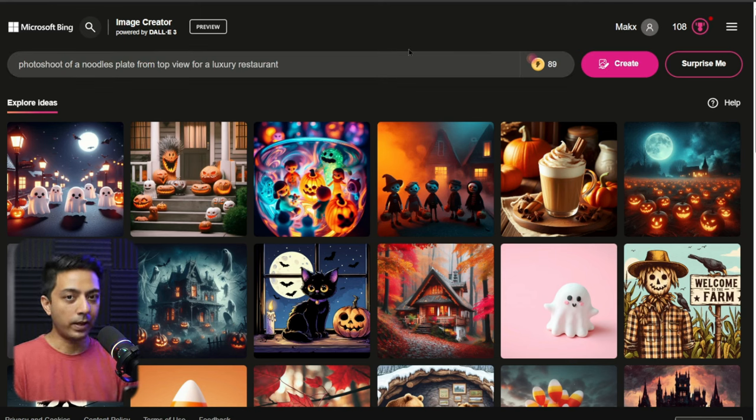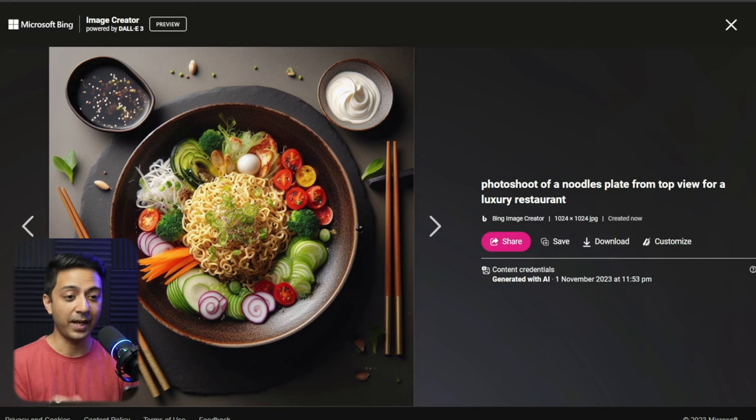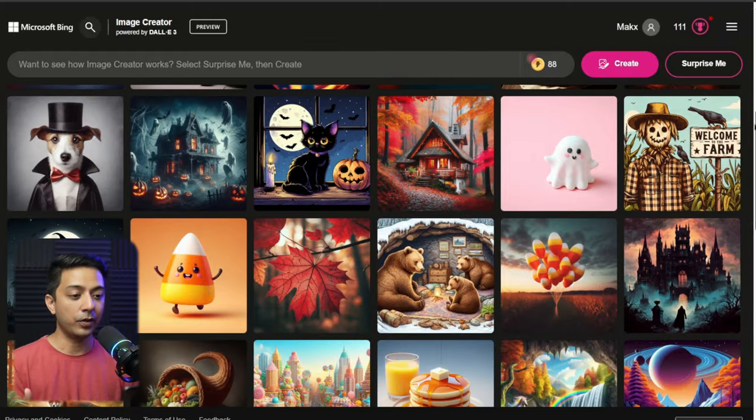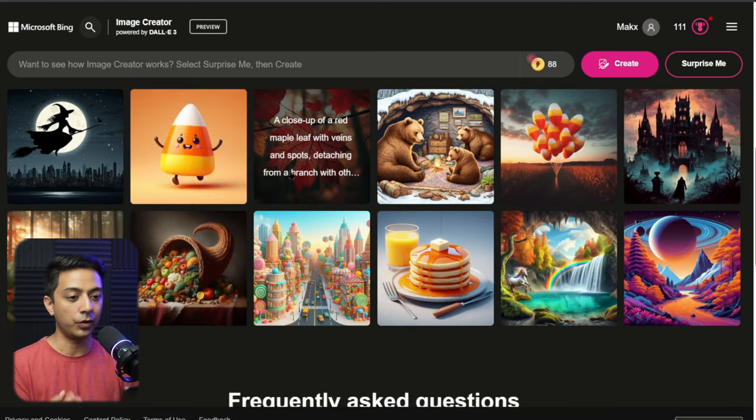Let's try to generate an image. Say I'm building a food blog and need food photography images. I'll enter this prompt: 'A photo shoot of a noodle plate from the top view for a luxury restaurant' — something I could use for a hero section or a specific recipe. Click create, it takes a few seconds, and we get a really high quality image we can use directly on our website. You can also mouse over any of the existing images to see the exact prompt used, so you can generate similar results or edit the prompt to suit your own idea. That's how easy it is to use AI to generate high quality stock images for any personal or commercial project.